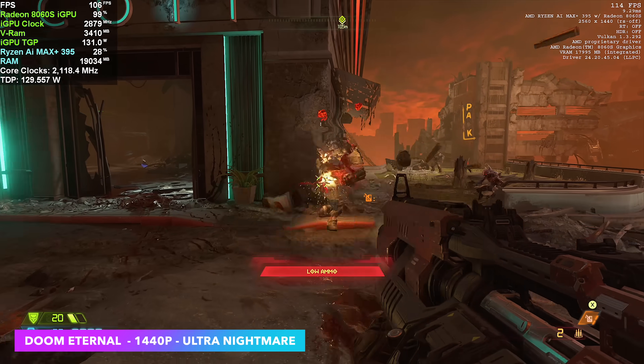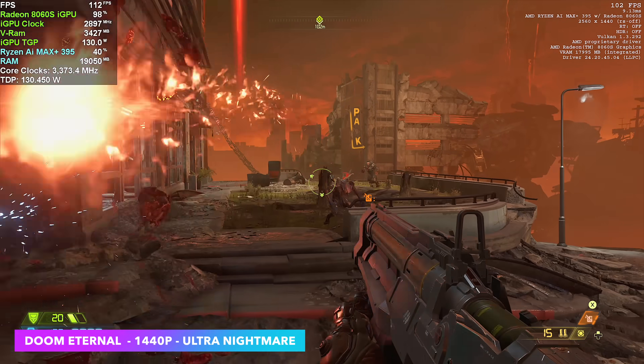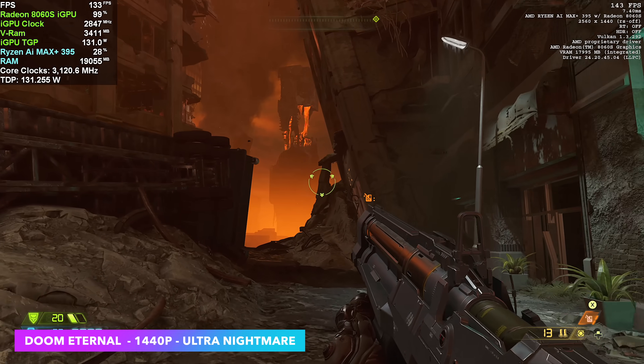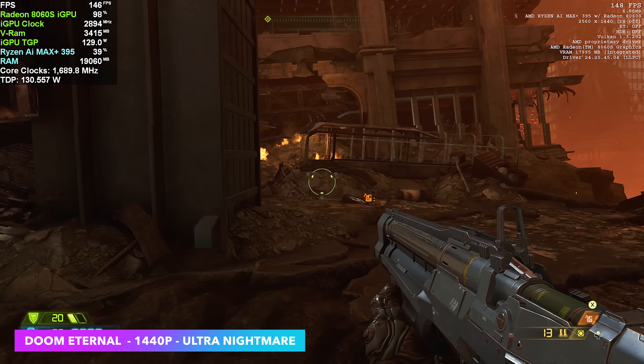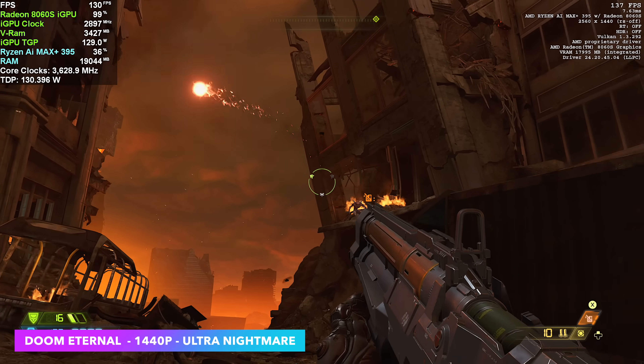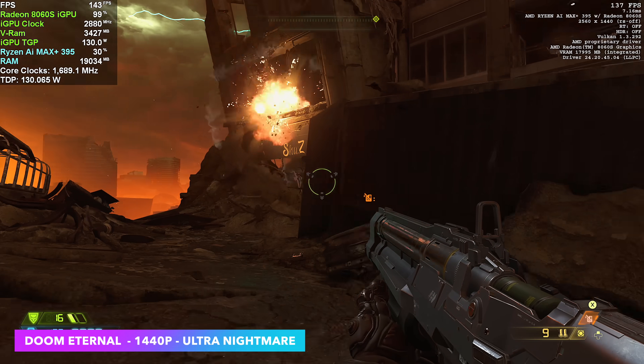Next we have Doom Eternal at 1440p Ultra Nightmare, no resolution scale. I've got Afterburner in the top left-hand corner and the in-game stats in the top right. We're over 100 FPS, and while I was playing this I kind of got lost in it — it was just super smooth. It felt really good on this iGPU.